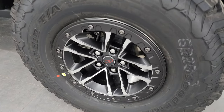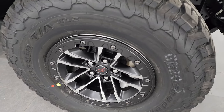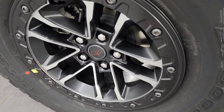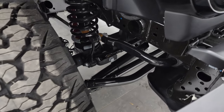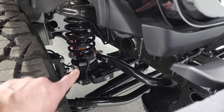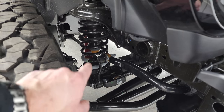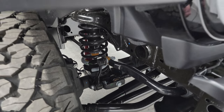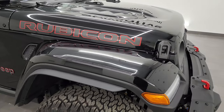It does have BF Goodrich All-Terrain TA/KO2 tires. These are LT315/70R17s. You get the painted and polished aluminum wheels with the red Jeep logo in the center. The Rubicon X package with the 35-inch tire and wheel group gives you one-inch bigger sway bar links and one-inch bigger springs than a normal Rubicon package.